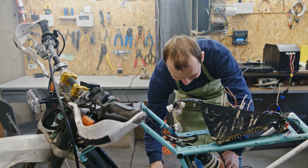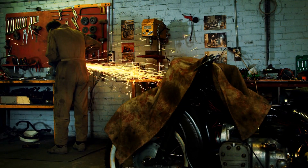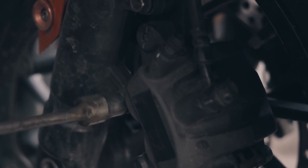Regularly schedule comprehensive maintenance checks with a trusted mechanic. Professional inspections can catch issues that may not be immediately apparent and ensure your motorcycle receives the expert care it deserves.